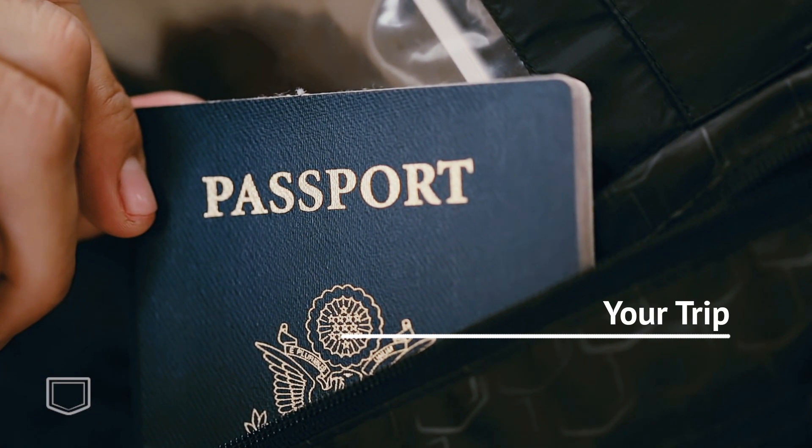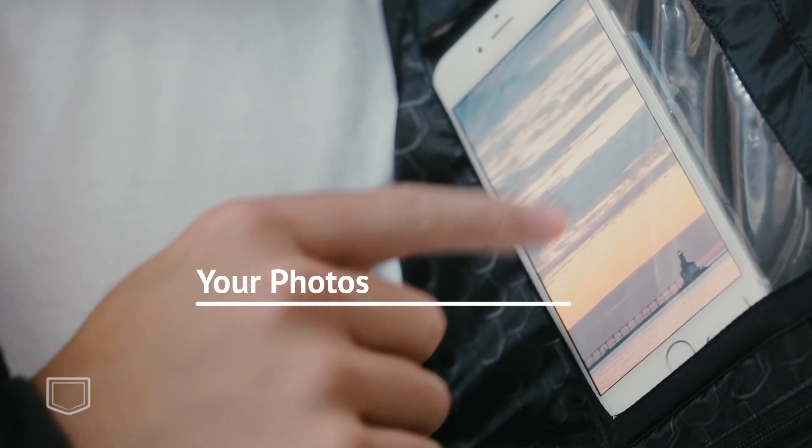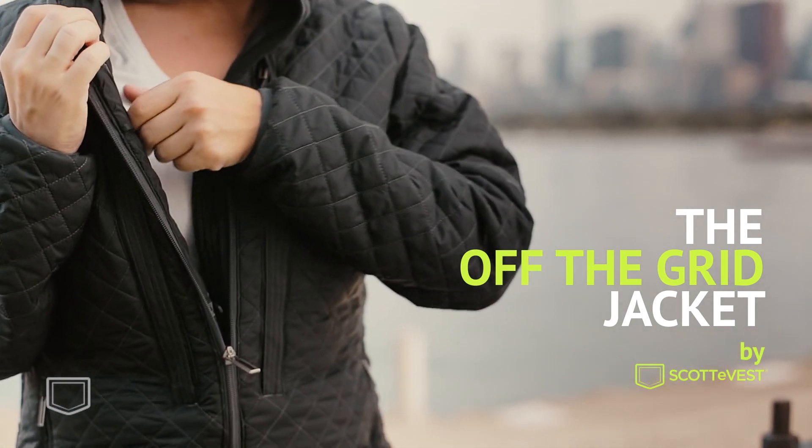Your trip, your presentation, your photos, your life — all wrapped up in the off-the-grid jacket by ScottyVest.